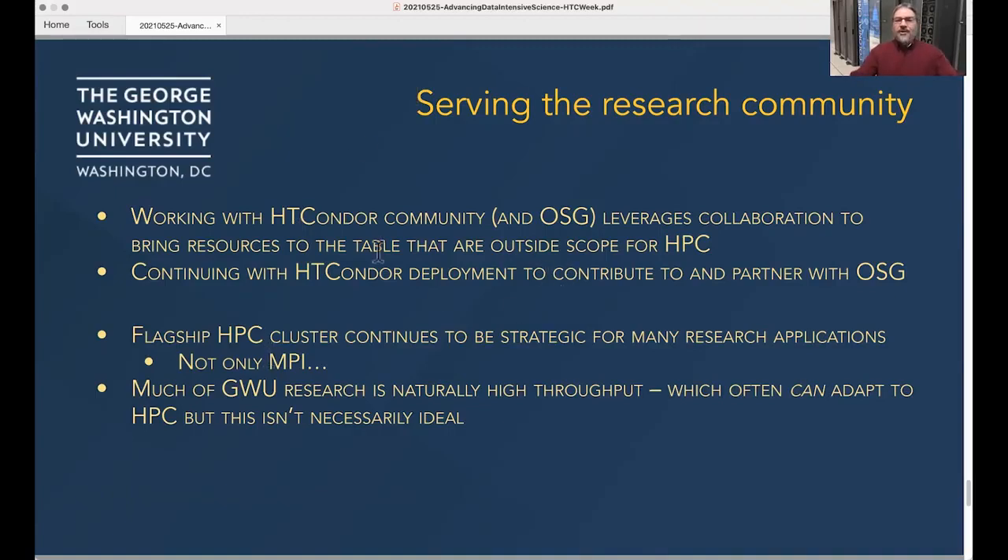It looks like I am out of slides. I thought I had a thanks slide — the HTCondor Group has been especially helpful to us, and we really appreciate the support from the community. So I'll give you back a few minutes of your time.